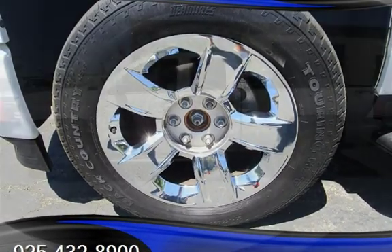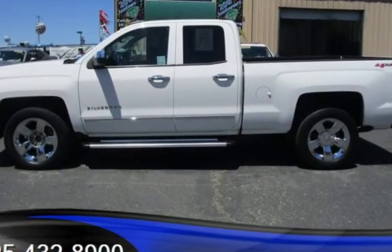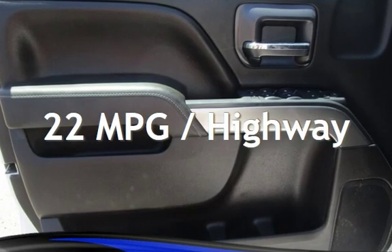This Chevrolet has less than 135,000 miles on the odometer. Estimated fuel economy for this vehicle is 16 miles per gallon in the city and 22 miles per gallon on the highway.